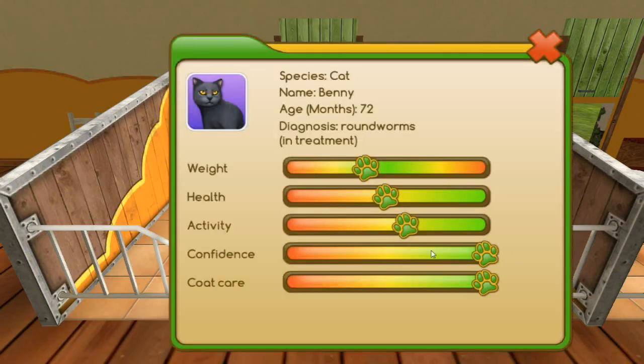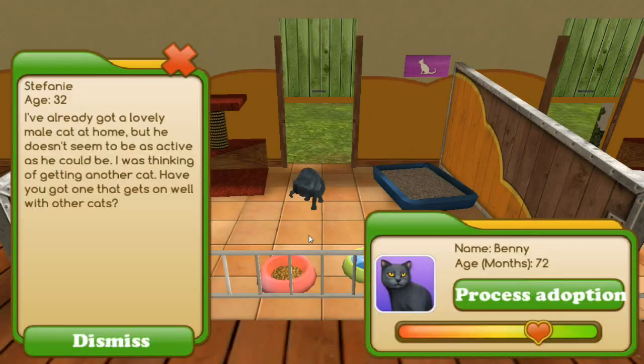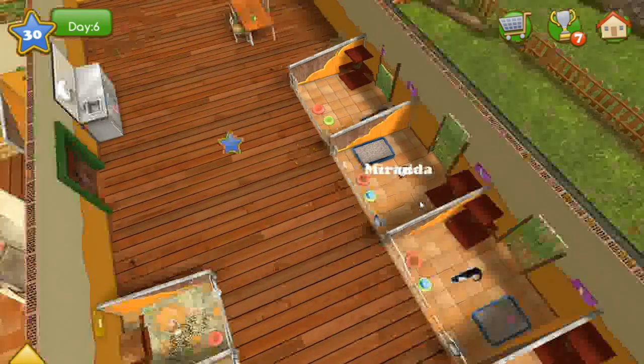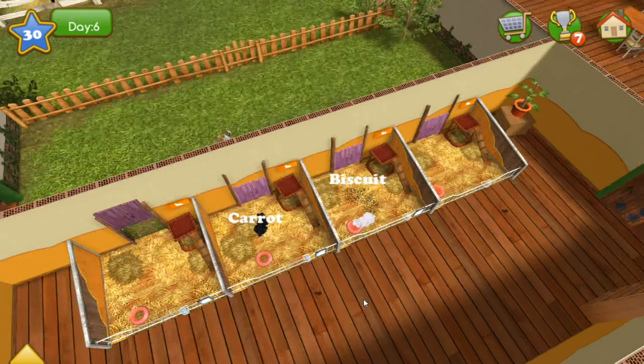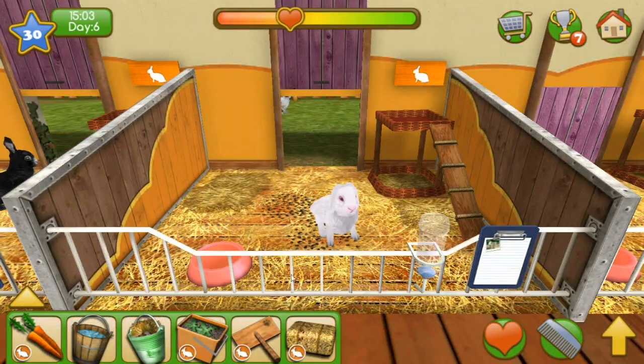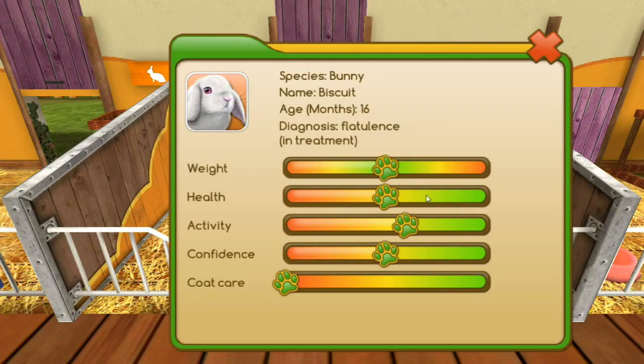I'm sorry, ma'am — but Benny is adopted, yay! Oh my gosh, we've only got an hour left already — how did that happen so quickly? Well, we're going to make sure we take care of everybody, don't you worry.